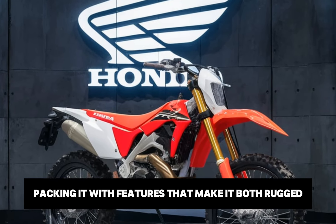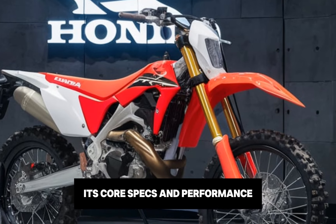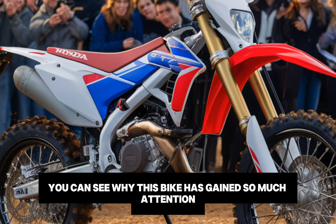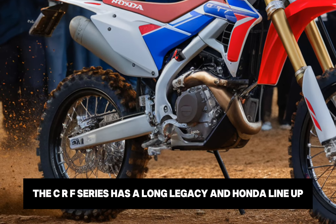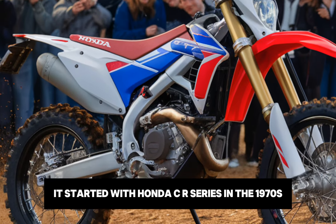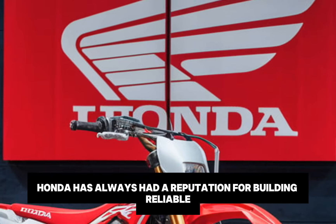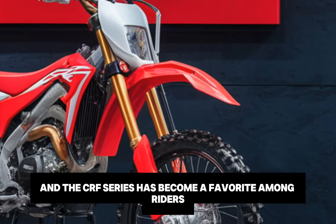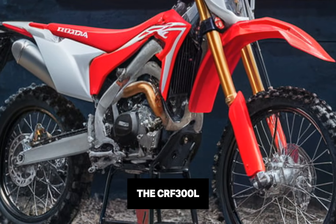To give you a little background, the CRF series has a long legacy in Honda's lineup. It started with Honda's CR series in the 1970s, which evolved into the modern CRF lineup that launched in the early 2000s. Honda has always had a reputation for building reliable, accessible and high-performance dirt bikes. The CRF300L, introduced initially as the CRF250L in 2012, was later upgraded to the 300cc range to provide more power without compromising its lightweight, trail-friendly nature. The bike was designed to be equally at home on city streets and rugged trails, offering the best of both worlds in a single package.